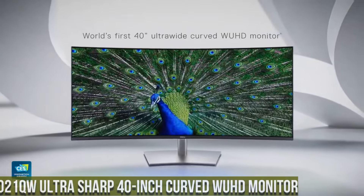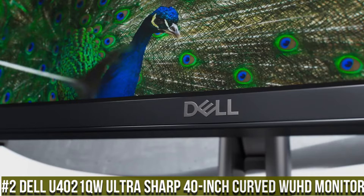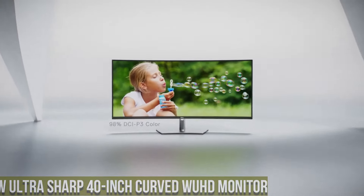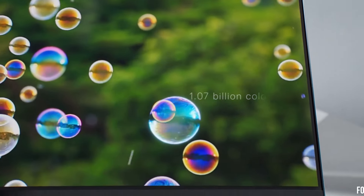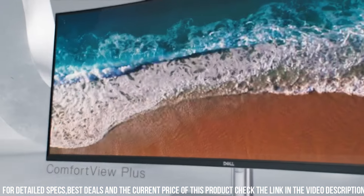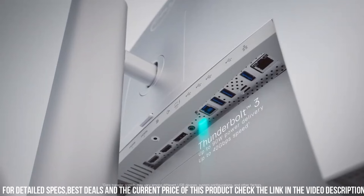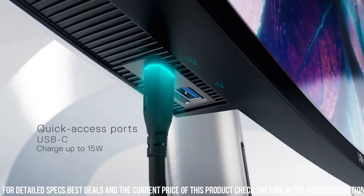Number 2: Dell U4021QW UltraSharp 40-inch Curved WUHD Monitor — where size, clarity, and immersion collide. With its expansive 40-inch curved display and WUHD resolution, this monitor offers a breathtaking visual experience. The U4021QW boasts an IPS panel with exceptional color accuracy and wide viewing angles, ensuring stunning visuals from any angle.